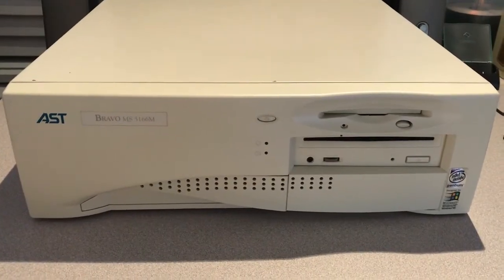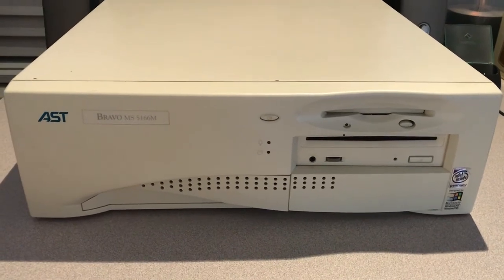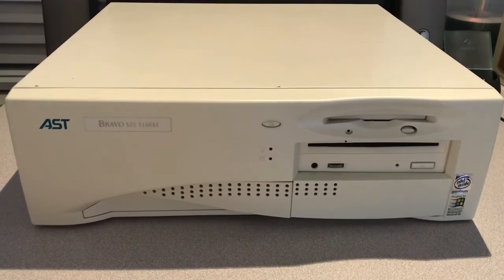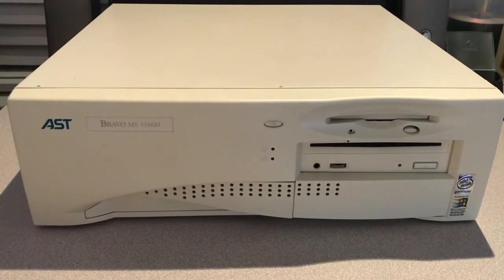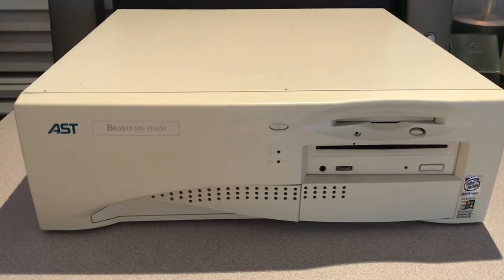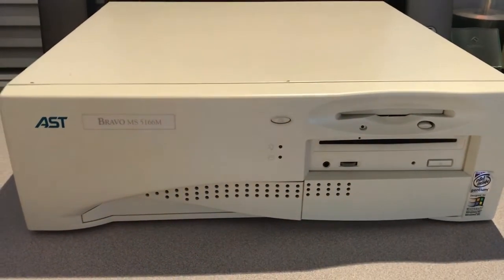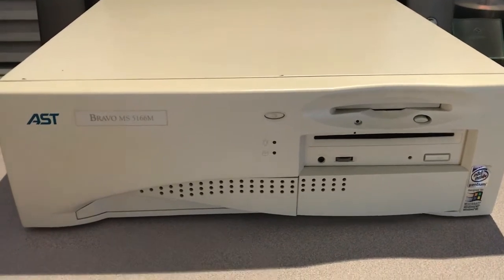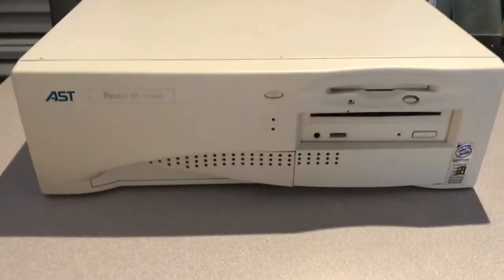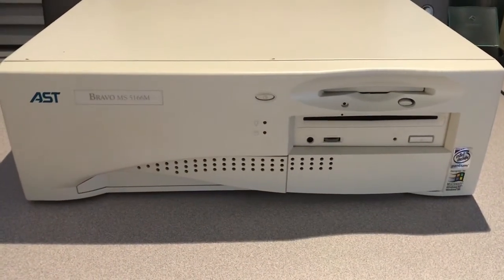Here is my new-to-me AST Bravo MS5166M. It's a mid-90s socket 7 TX chipset base machine, and I picked it up mainly because of the case design and the fact that the motherboard has a ton of I/O for the time. You can see this nice swoosh here, it has a nice depth to it. It's a pretty compact case, and it came with a nice slot-loading Pioneer CD drive made in Japan.